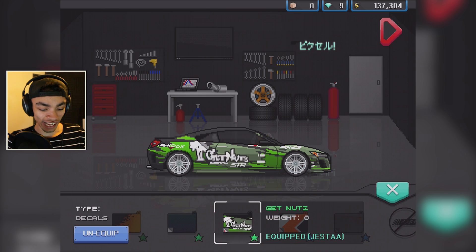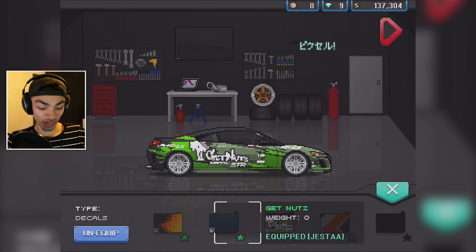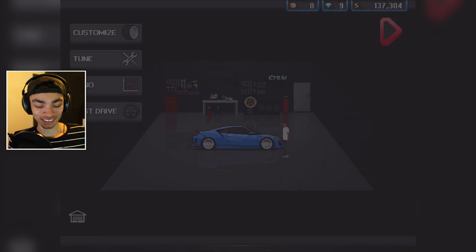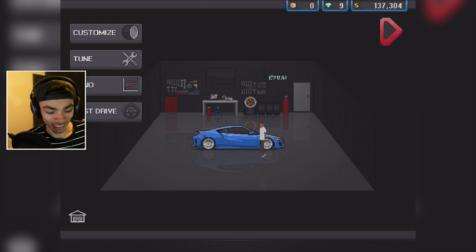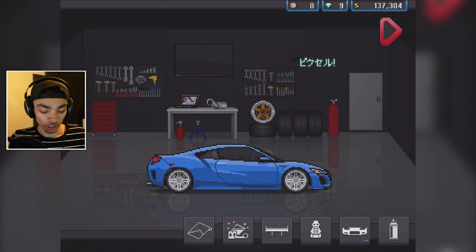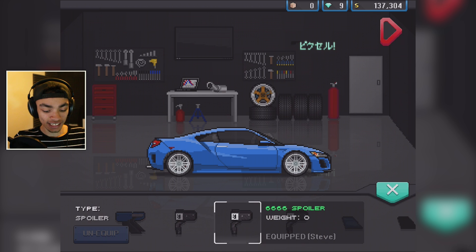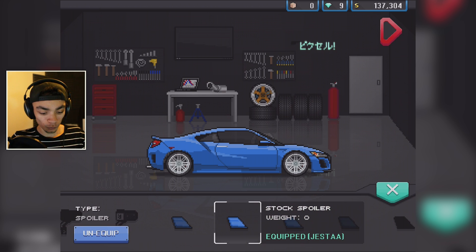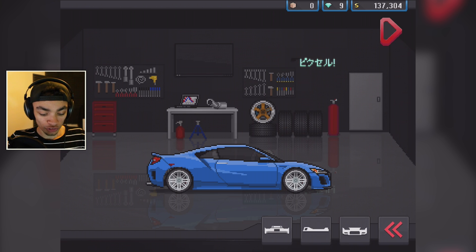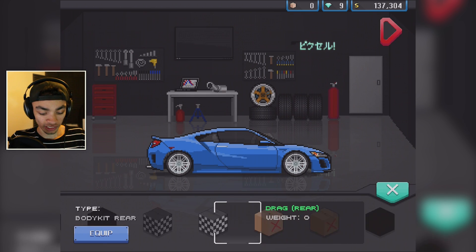Then we've got this one — Get Nuts — which makes it look like a race car. The blue carbon looks pretty weird on it. I don't think it really looks that good. I'm kind of disappointed. Anyway, it's because of the low pixel count — get it, pixel? Going on to the wings, I kind of want to try a wing on it. We'll put that wing on for now.